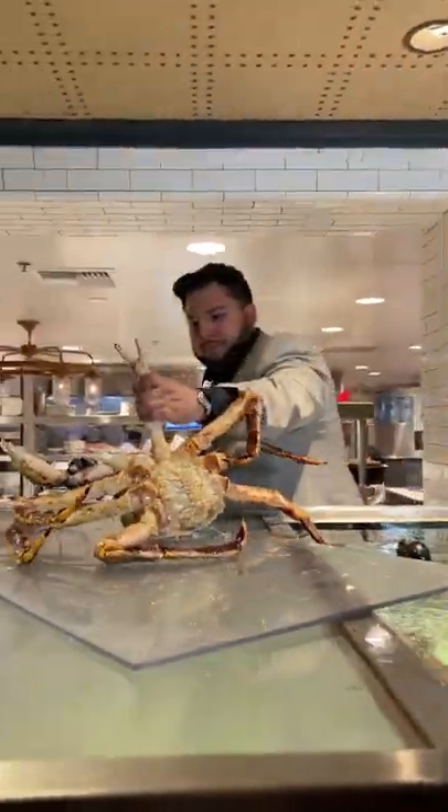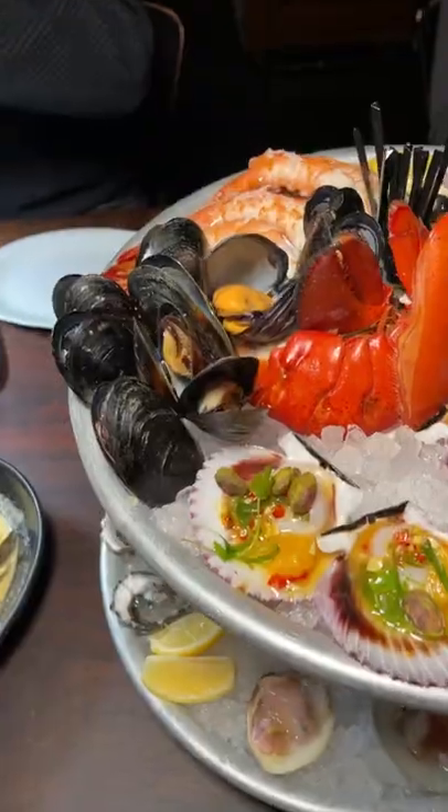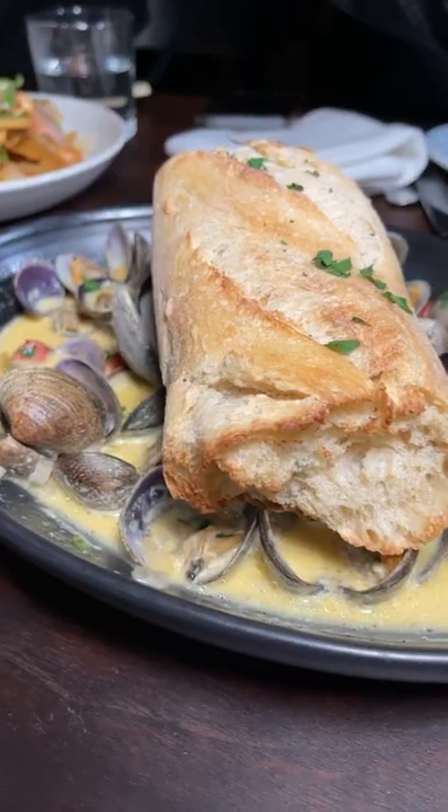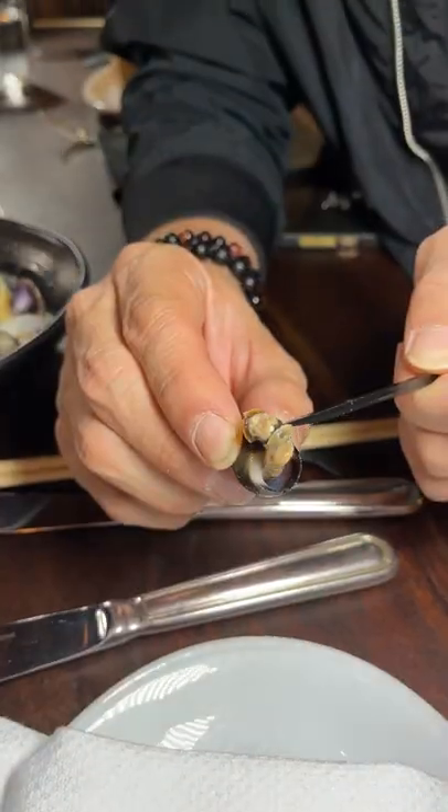If you want some of the freshest seafood on the Strip, then you must check out Water Grill. This is an LA-based restaurant and their fish is flown in fresh every 24 to 48 hours. Wow, say that five times fast.